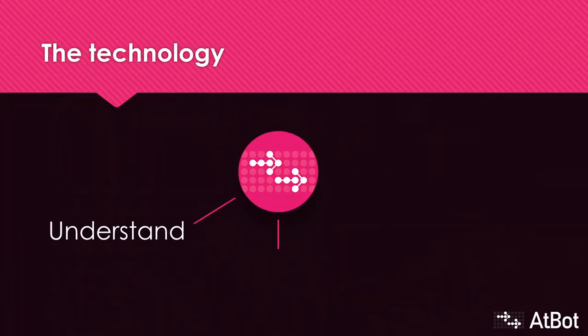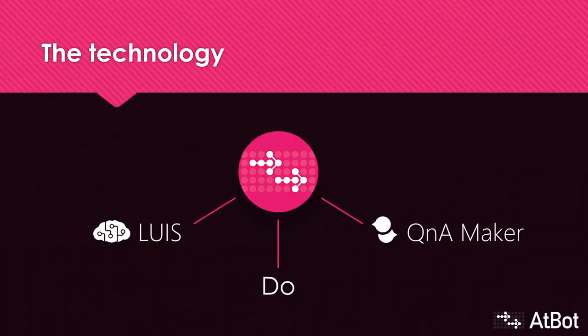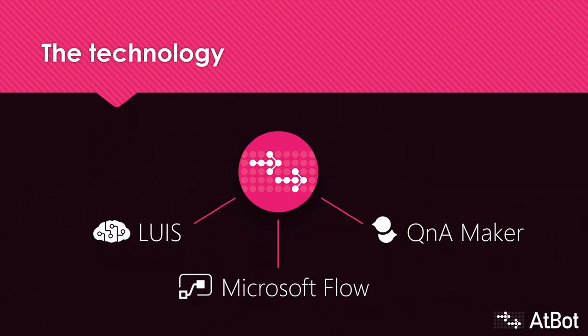Here we have three legs of a stool that represents a good bot. To understand incoming language, AtBot uses Azure's Language Understanding Intelligence Service, or LUIS. LUIS takes what it's told and kicks off the correct business process based on how it's trained to understand your organization's vernacular. To provide knowledgeable information, AtBot uses Azure's Q&A Maker, which is like a jazzed-up search engine — tie a single correct answer to the various ways to ask the associated question. And what really makes AtBot stand out is its logic engine. We use Microsoft Flow, the no-code workflow tool for Office 365, to get things done.